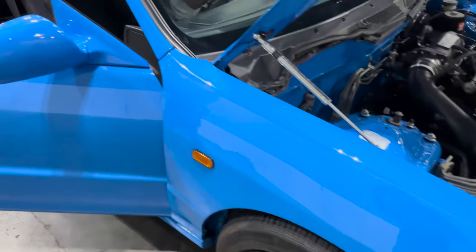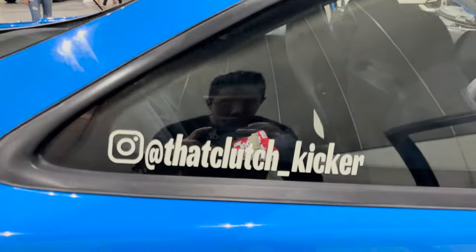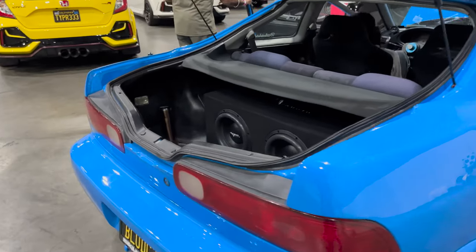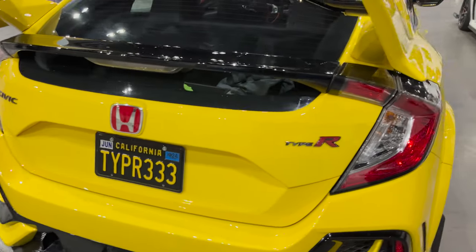DC2, bubblegum. That clutch kicker — that's the IEG hands if you guys want to follow, at That Clutch Kicker. Nice — got the subs in the back, booming. That's right. You guys already know the deal — Phoenix Yellow.